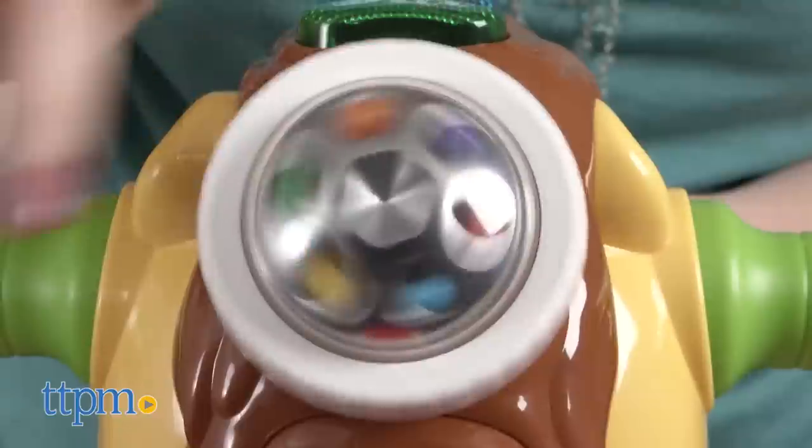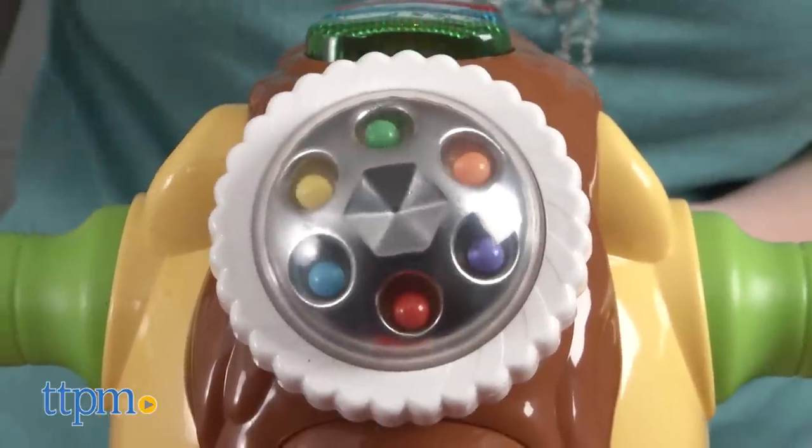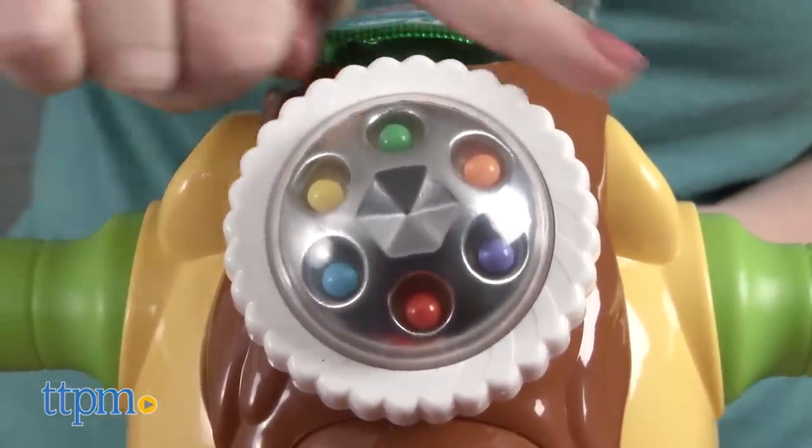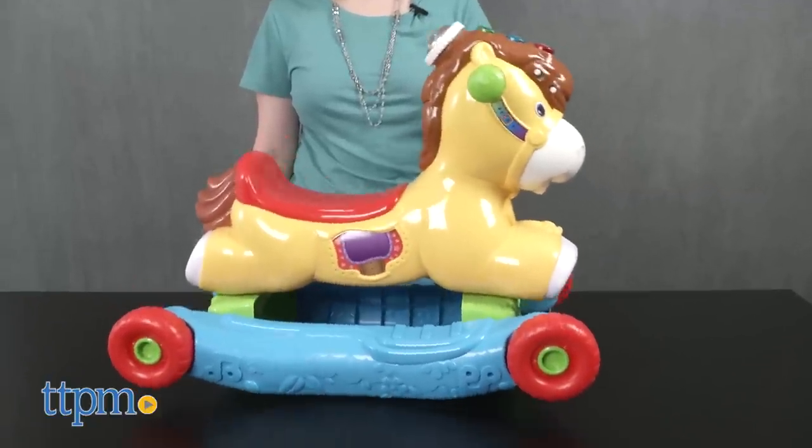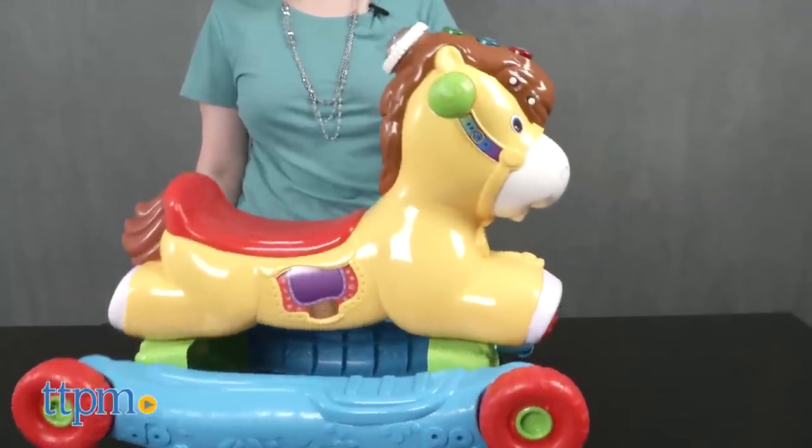In either mode, kids can spin the turning disc for more sounds, tunes, phrases, and horse sounds. Rocking or riding on the pony triggers a motion sensor so that kids hear even more melodies and sounds.